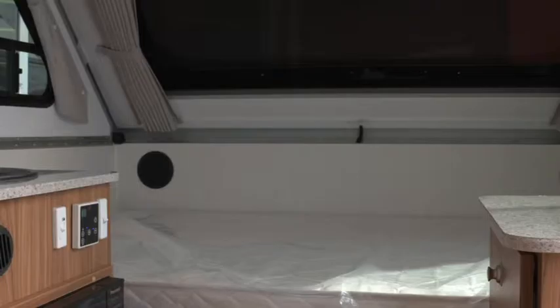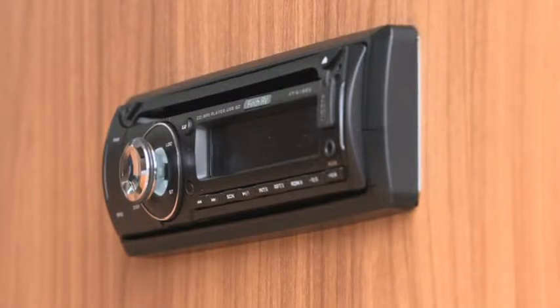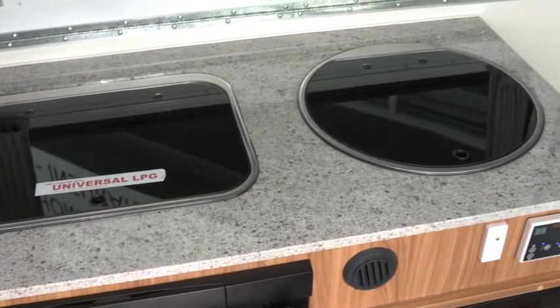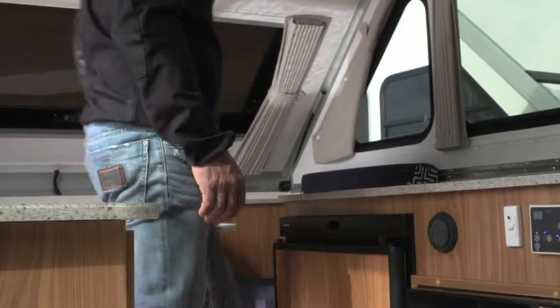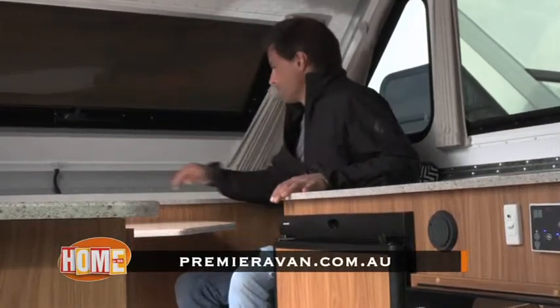Yeah, there's a lot of creature comforts in here, and you won't realise that until you actually have a look at it. You've got your air conditioning, your heating. We've also got the radio CD with iPod connection, you've got your TV aerial set-ups. It's all there, and it's all simple to get ready and go. So get in to see Levi and the team at Premier Avan, or visit their website at www.premieravan.com.au.